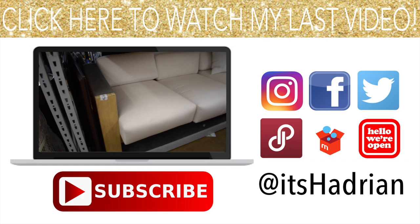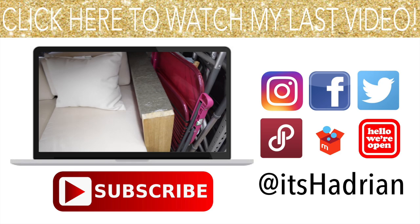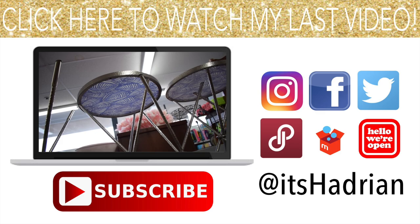Oh, this is a nice outdoor sofa — how much are you? These tables are forty dollars. I have these chairs — I think I have two of you at my parents' balcony.